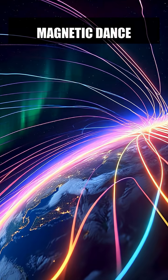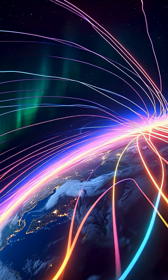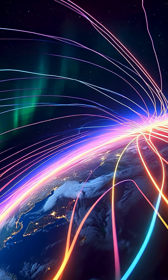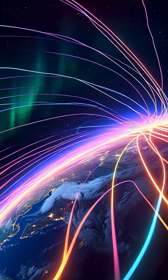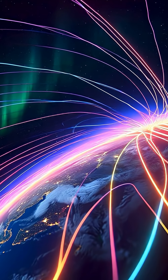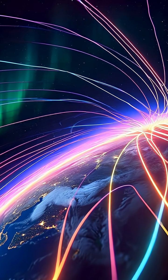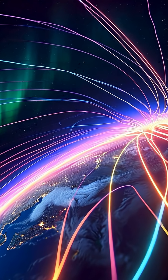The Earth's magnetic field plays a crucial role in the formation of the Northern Lights. When solar wind particles reach the Earth, they are guided by the magnetic field towards the polar regions. Here, they collide with oxygen and nitrogen molecules in the atmosphere, causing them to emit light in various colors. This magnetic dance results in the beautiful, swirling patterns we associate with the Northern Lights.